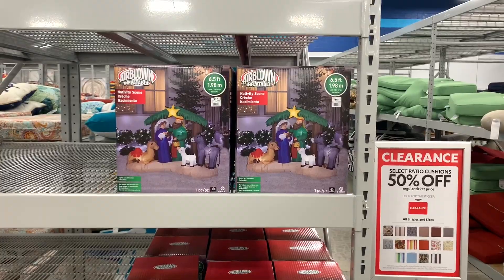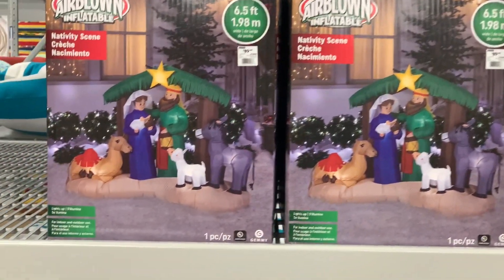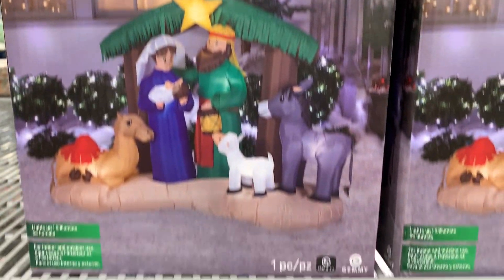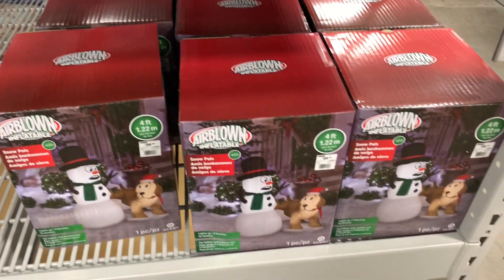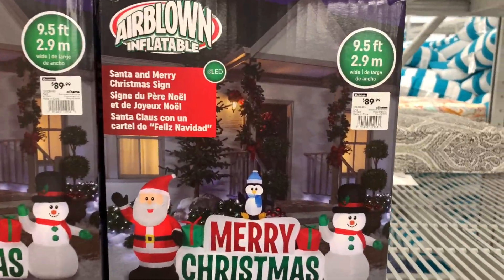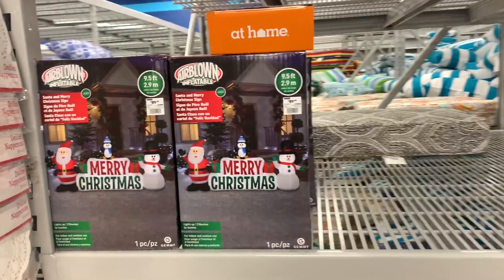Here's the other section of inflatables that they have out. They have the Nativity scene that's 6.5 feet tall, $89, and it is a base fan for anyone wondering. They did bring back the snowman and dog scene inflatable. And finally, here's the Santa Merry Christmas sign for $90 — it's 9.5 feet wide.